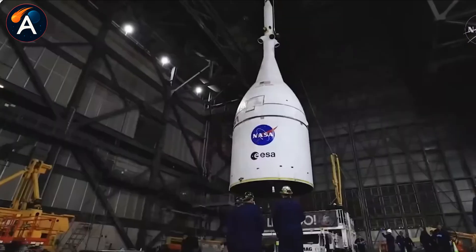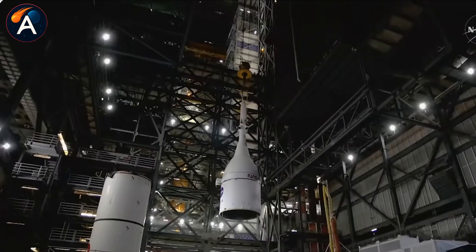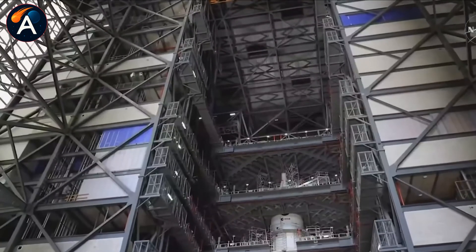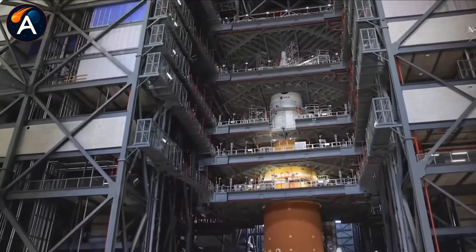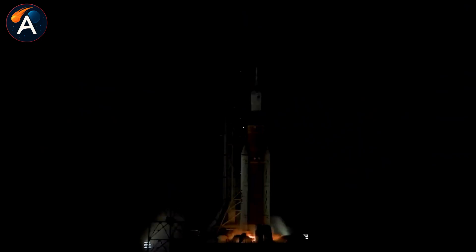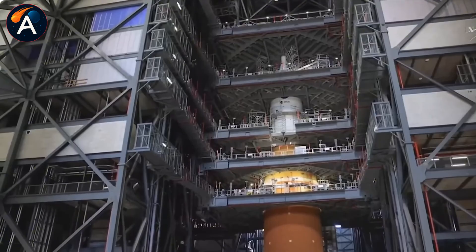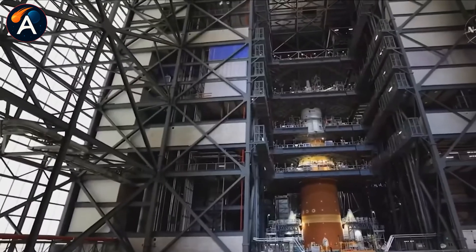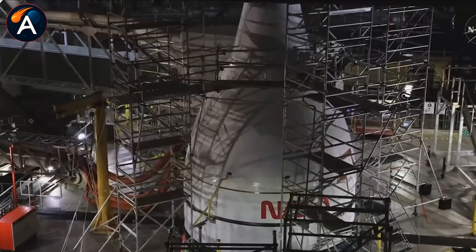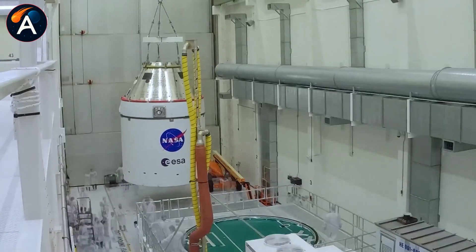Inside NASA, a significant faction views Starship with deep skepticism. Some comes from legitimate engineering concerns about such a radically different architecture, but much stems from institutional pride and the Apollo legacy. NASA's old guard remembers building Saturn V and putting 12 Americans on the moon using government-developed technology. The idea that a private company led by a self-taught entrepreneur could achieve similar results faster and cheaper challenges everything they've believed about how space exploration should work.